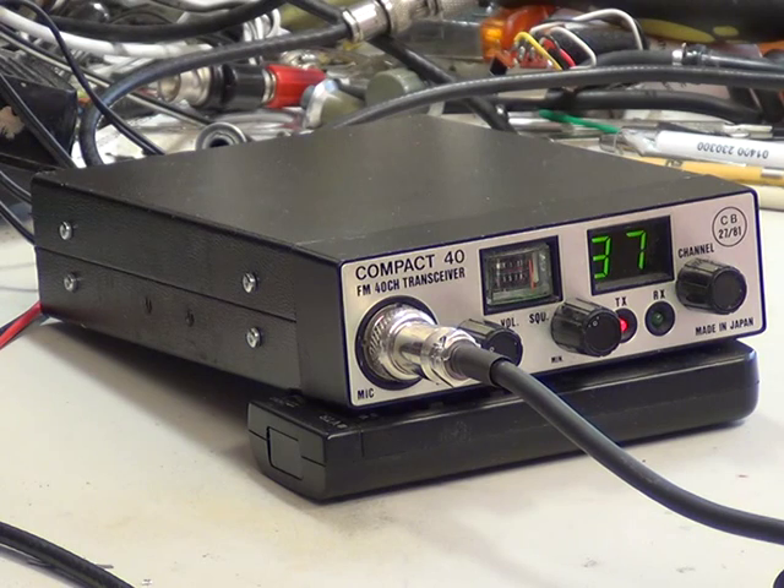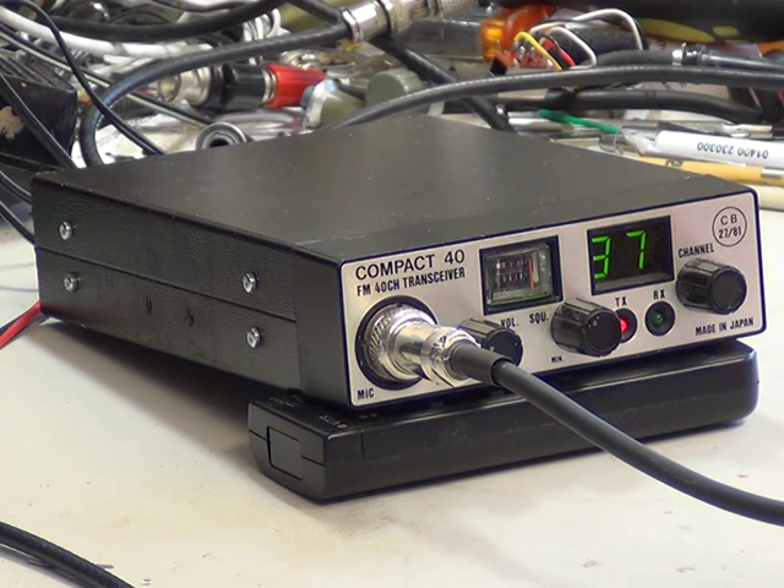Tango21 calling the Electric Man, do you copy? Good evening, Tango21 for the Electric Man, how are you? Oh, not bad at all. I've just been servicing this Compact 40, a 1981 radio, and trust it's working okay, over.